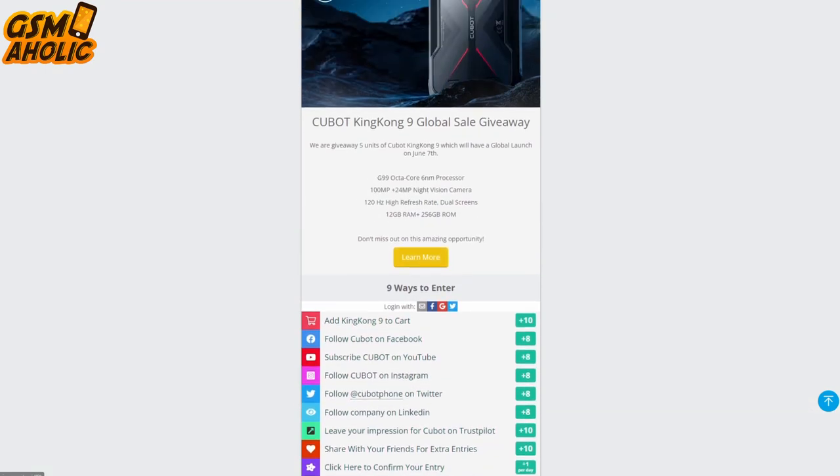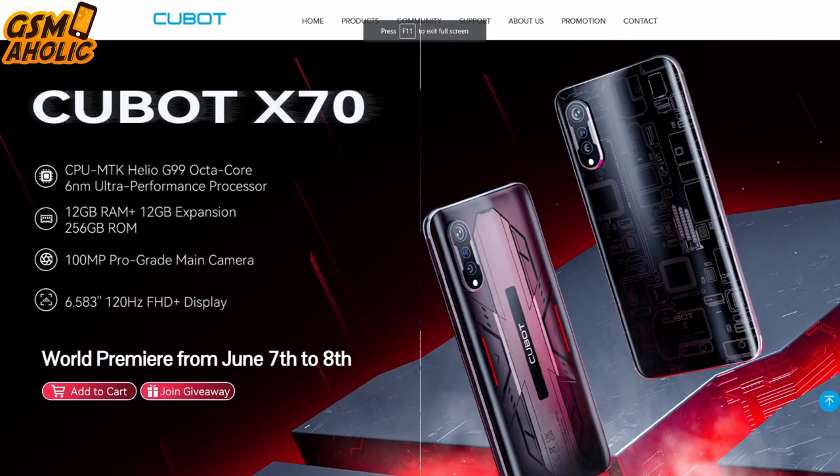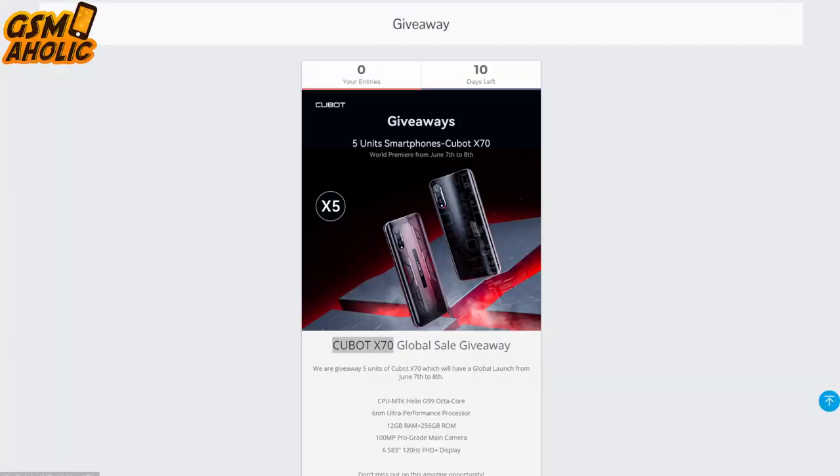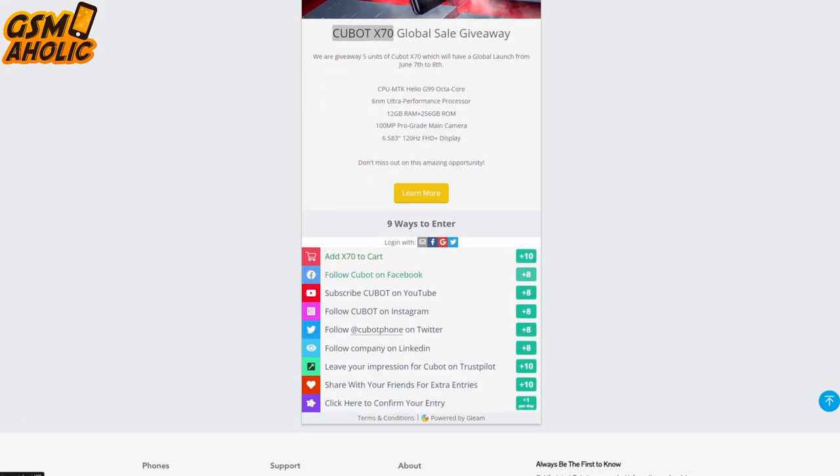Don't miss this amazing opportunity to get your hands on these top devices. Join us as we count down the days until the epic unveiling of the Cubot King Kong 9 and X70. The official links are below the video — be sure to visit them. See you soon with a new video. Bye!